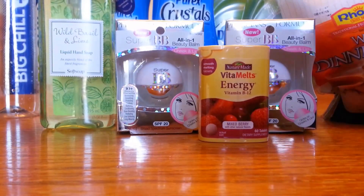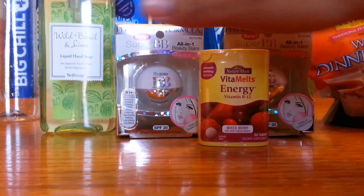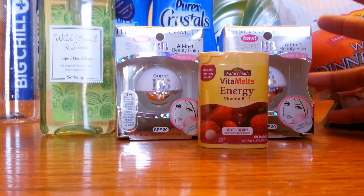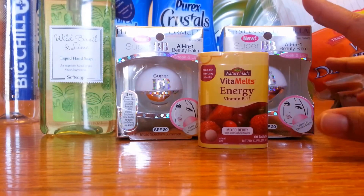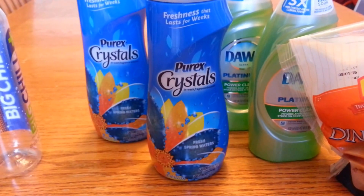For my first transaction, I had $10 in extra bucks already going in, so it made it only $0.98 out of pocket. That $0.98 was actually just tax for all four items.